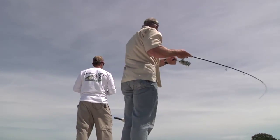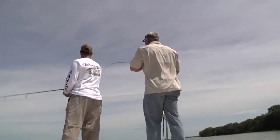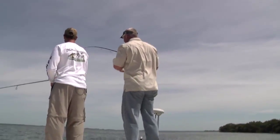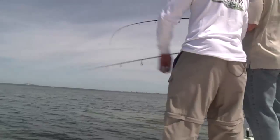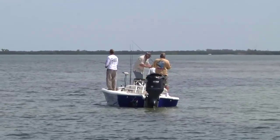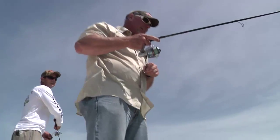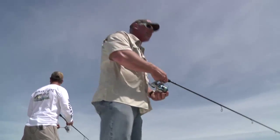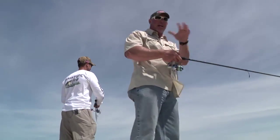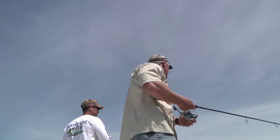We're so spoiled because we fish in this incredible fishery where we catch redfish, snook, trout, tarpon, cobia, and all these great game fish that we overlook poor Mr. Jack Crevalle. Look at the fish right there — look at all those redfish. It's a redfish! It looks like a redfish, it feels like a redfish. Way to go, Mike. It's all the power of the Mirror Lure. We'll give you a lead release. That blue tail is unbelievable — the tail is incredibly blue.